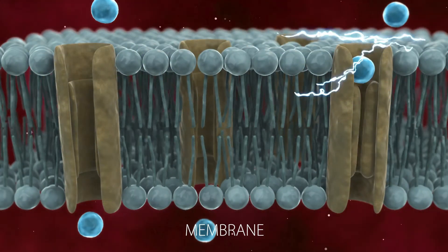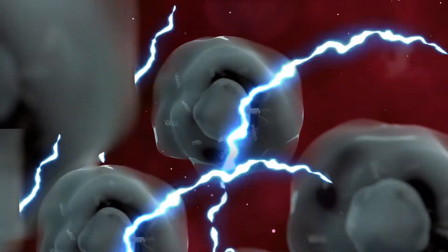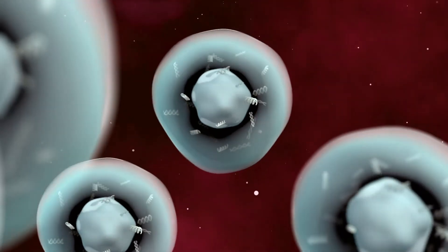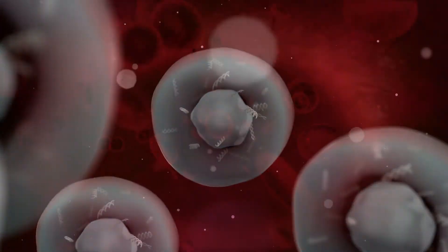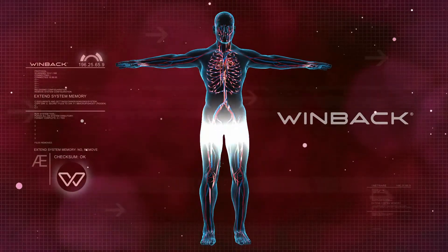Moreover, WinBak Energy blocks pain-related nerve impulses, which induces an immediate and permanent analgesic effect. WinBak Energy is compatible with all chronic and acute conditions. Treatment provides visible results as early as the first session.